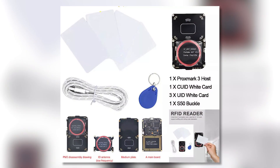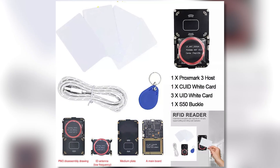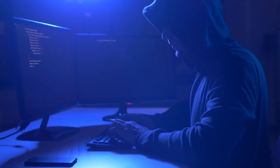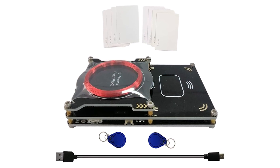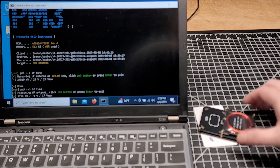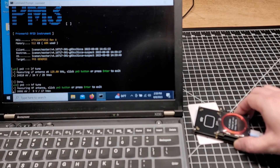The ability to copy security cards can allow unauthorized entry into places that should be protected. This creates a serious risk of fraud and illegal access to buildings or personal information. Because of these risks, many places have banned the Proxmark 3 to prevent misuse. Its ability to copy secure RFID cards makes it a potential threat to both businesses and individuals, leading to strict rules on its use.